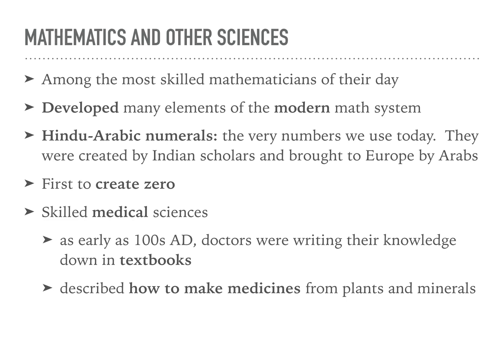Among the most skilled mathematicians of their day were the Indian mathematicians. They developed many elements of our modern math system. The Hindu-Arabic numerals — the numbers we use today — were created by Indian scholars and brought to Europe by the Arabs. They were also the first to create the number zero. They were also really skilled at medical sciences, and were among the first people known to actually write down their knowledge in what would be called a textbook today.